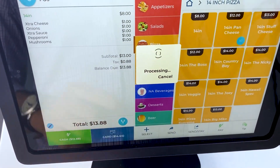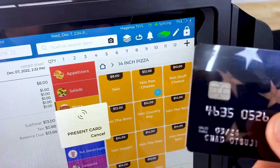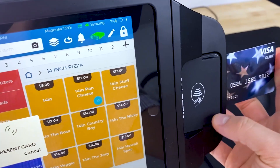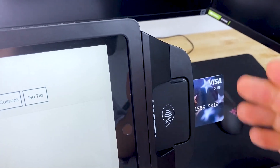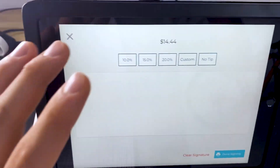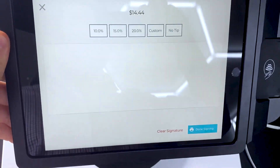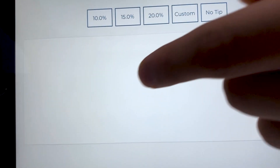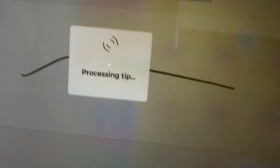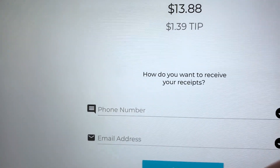Say our customer wants to pay with their card — we click the card button and take the card from the customer. The card has an EMV chip, so we just dip it on the side, but we can also swipe or, if our customer has a smartphone, they can tap to pay. Then there's an optional tip screen, and since the device is on a swivel, we swivel it to our customer, the screen flips, and they can tip and sign right on screen, then click done signing.